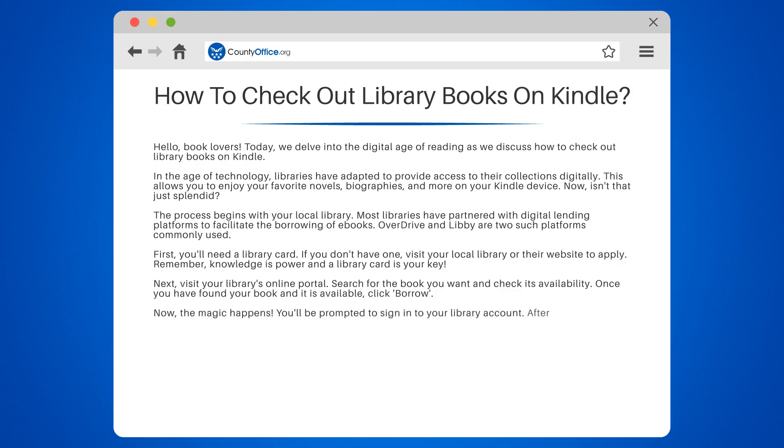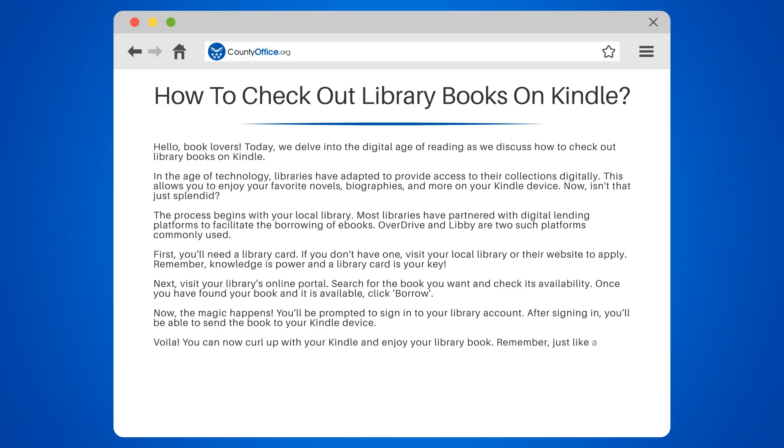Now the magic happens. You'll be prompted to sign in to your library account. After signing in, you'll be able to send the book to your Kindle device. Voila! You can now curl up with your Kindle and enjoy your library book.